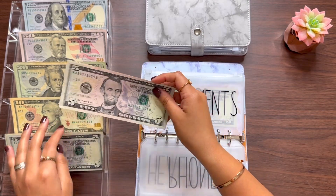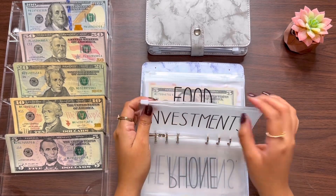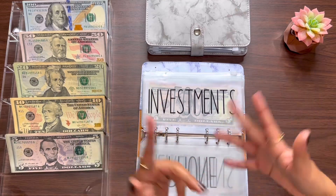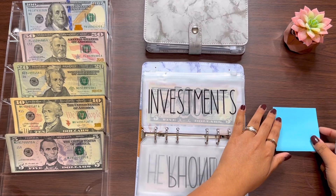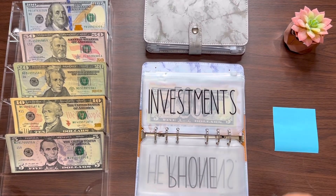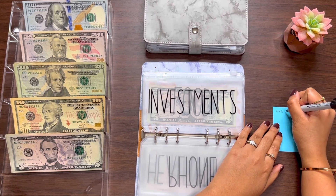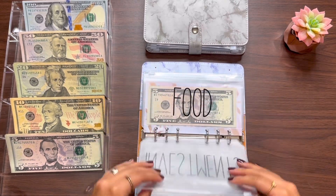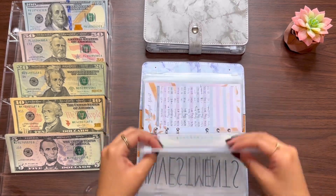Actually, I should be writing this down, so I'm just gonna go grab a sticky note so I know how much is going to each category. Alright, here's my sticky note — I'll put it right here. I'm going to write: Investments — $50. Okay, so for investments we took out $50.